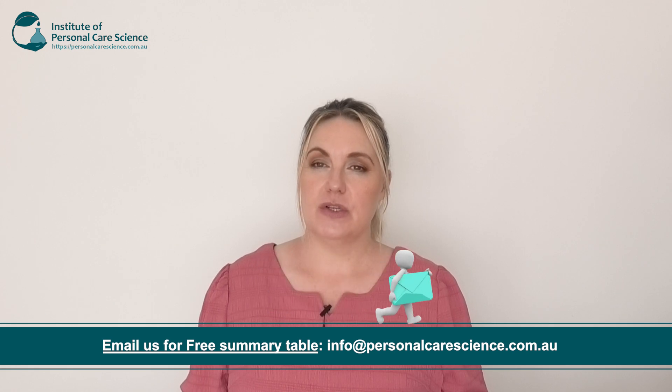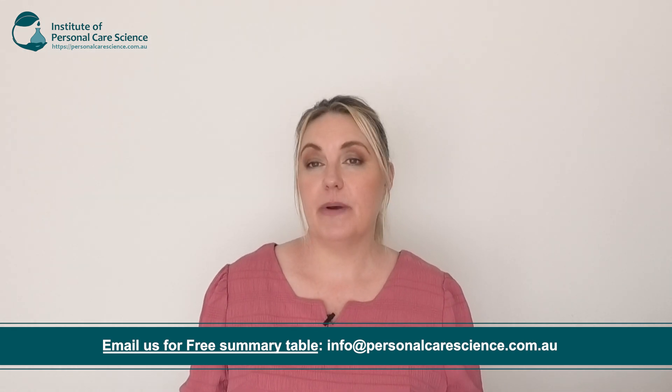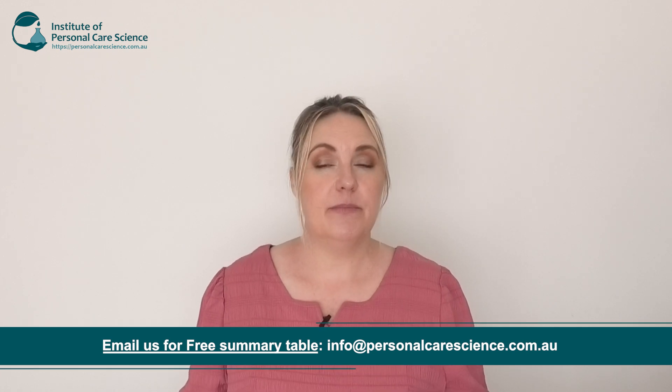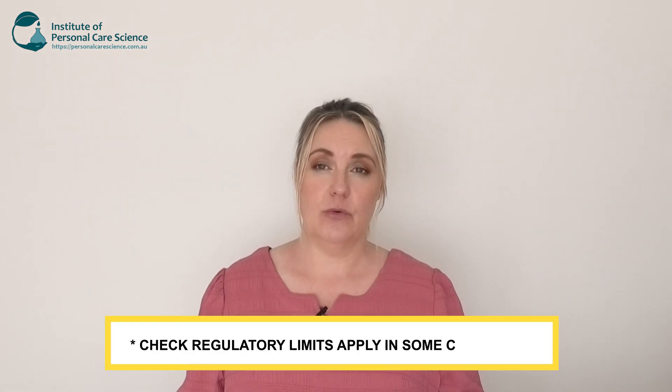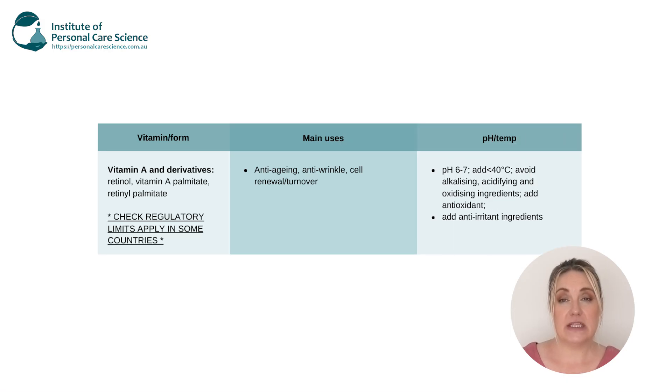This is dose-specific, so the more vitamin A we have, the better the protection, but unfortunately we can't just add a whole heap of vitamin A to our formulas as there are regulatory inputs to consider. Please check your country's regulatory inputs for vitamin A when you're formulating with this. It needs to be incorporated with a pH of 6 to 7, and it also needs to be added in under 40 degrees. It also needs close monitoring throughout its shelf life to ensure there are no instability issues. For all its great benefits on the skin, it can be mildly irritating, so when we're formulating with vitamin A, we need to add some anti-irritant materials to counteract this effect.